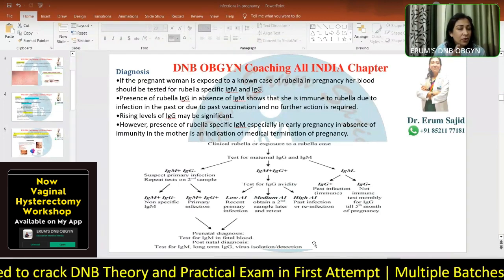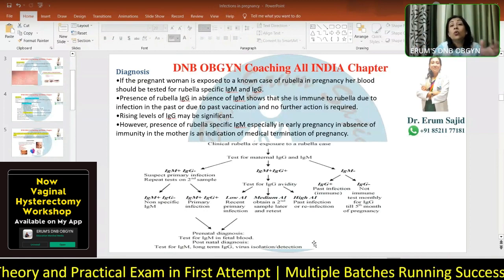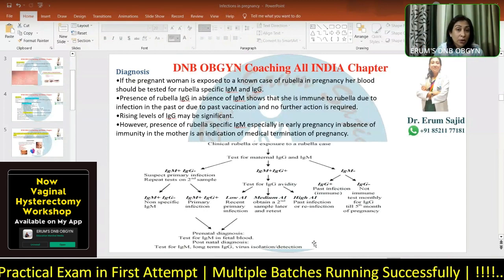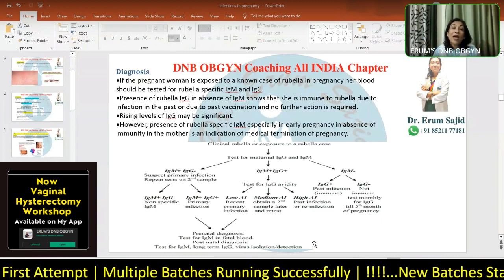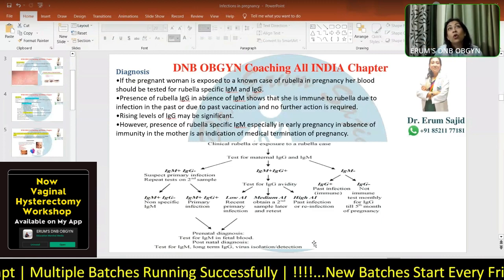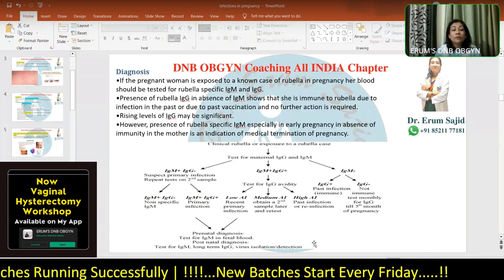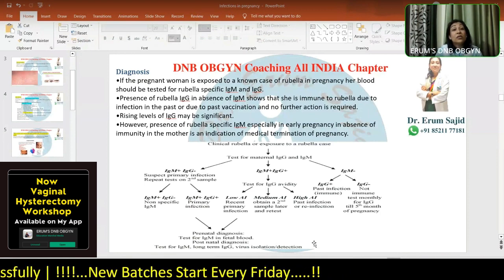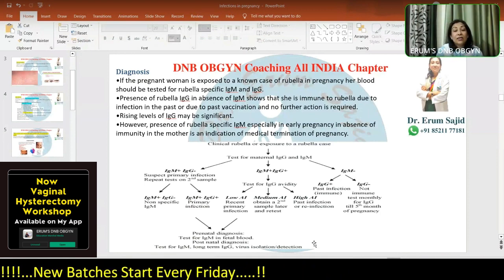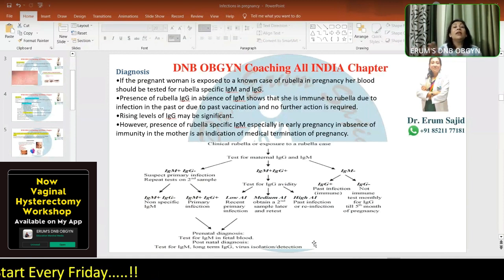Now suppose this was a primary rubella infection, but you conceived after a long period of infertility and you do not want to discontinue the pregnancy just on the strong possibility of primary infection. The next option is prenatal diagnosis. At around 11 weeks you have CVS. After that you have amniocentesis, and then testing for fetal blood IgM. You can also go ahead for postnatal diagnosis. For prenatal diagnosis, fetal blood serology — specifically IgM — is the main available test.